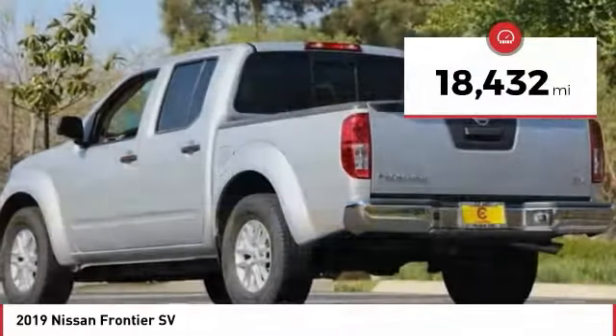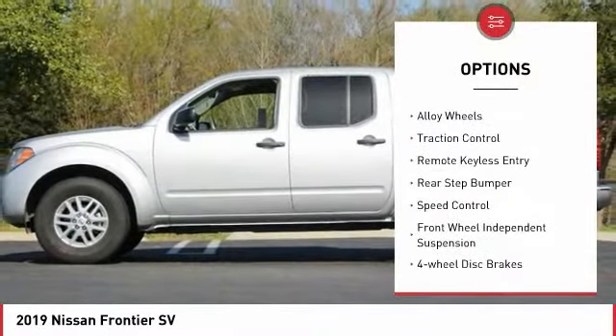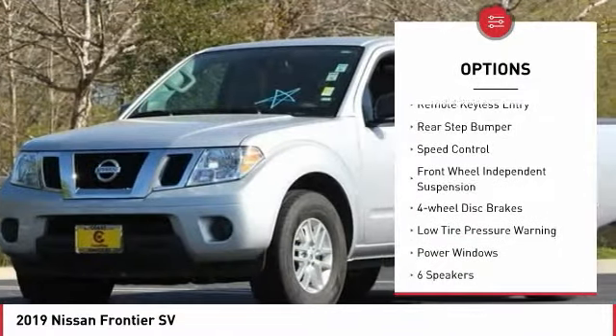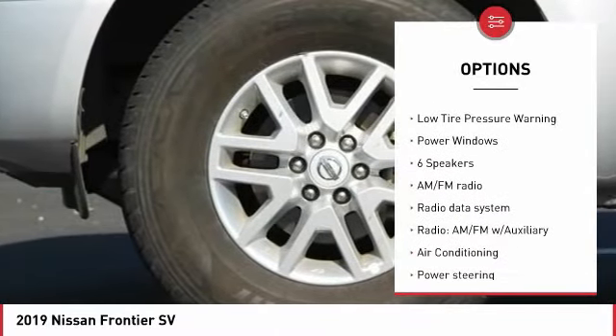This vehicle has less than 20,000 miles. Here are some of this vehicle's great options: electronic stability control, alloy wheels, traction control, remote keyless entry, rear step bumper, and speed control.